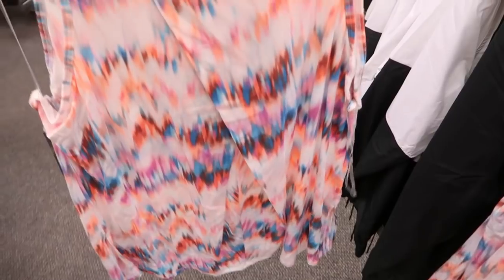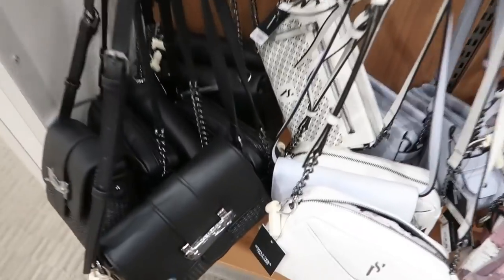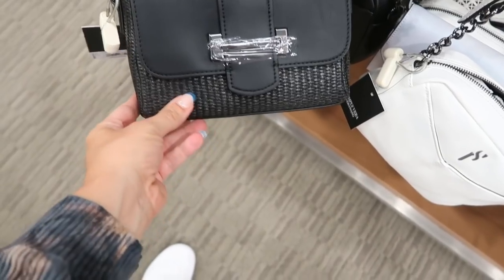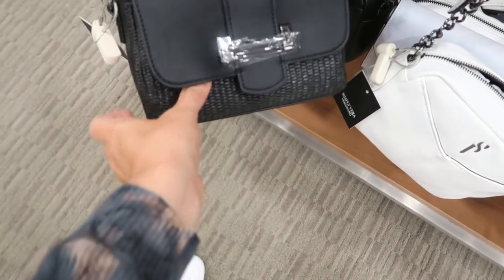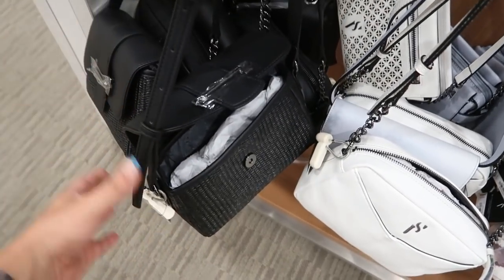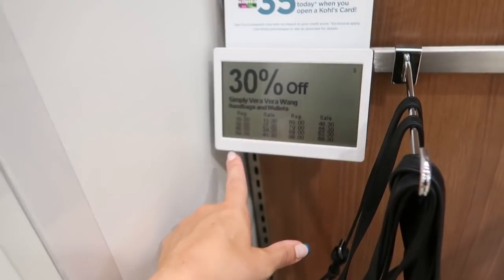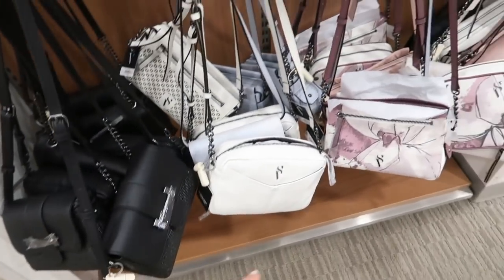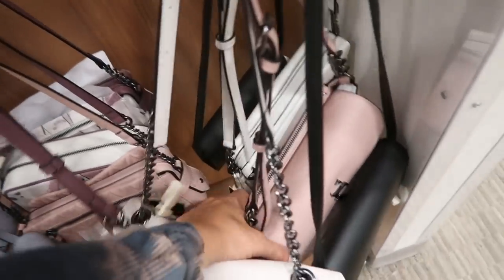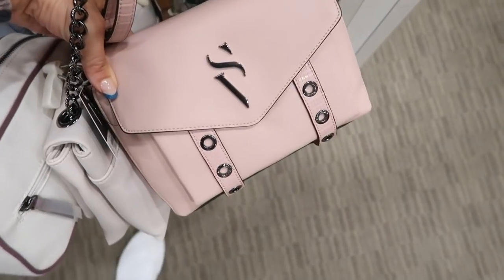Simply Vera has some really cute crossbody-style bags with a rattan bottom, flap top, and adjustable strap. Normally $49, on sale bringing it down to about $34.30. There's also a pink one with a chain detail.